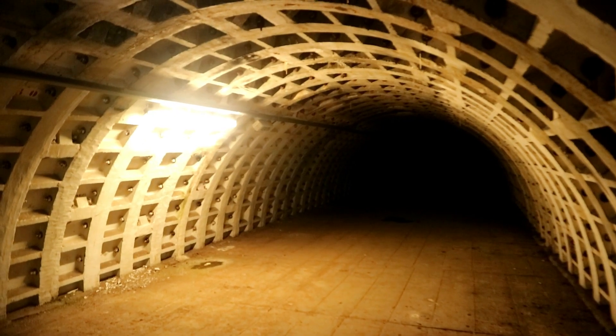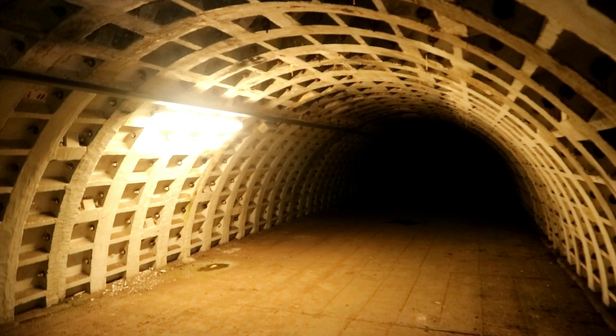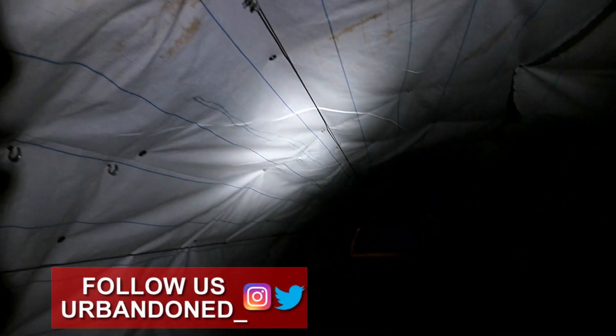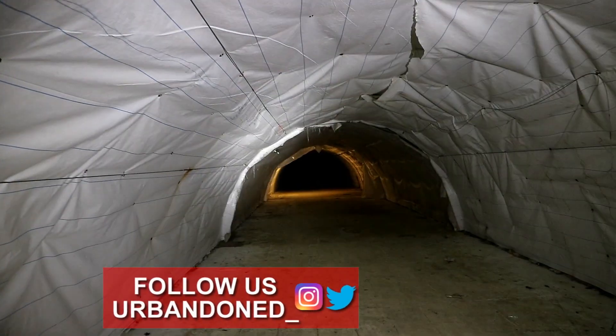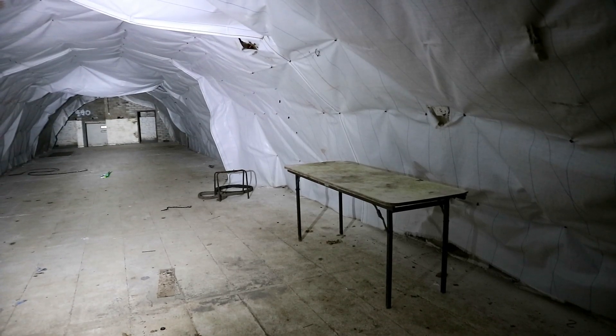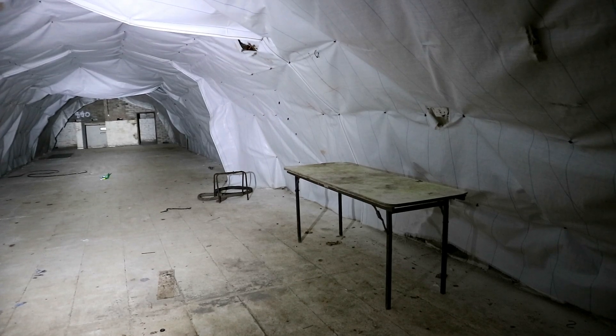Whether the power's functionality was due to the nearby railway lines, or maybe even work ongoing in the shelter, we had no idea. Some parts of the chambers have tarp covering the walls, which leads us to believe the government was adding even more length to the shelter in order to fit more civilians in. However, when the war ended in 1945, it was unnecessary, so these parts are unfinished.